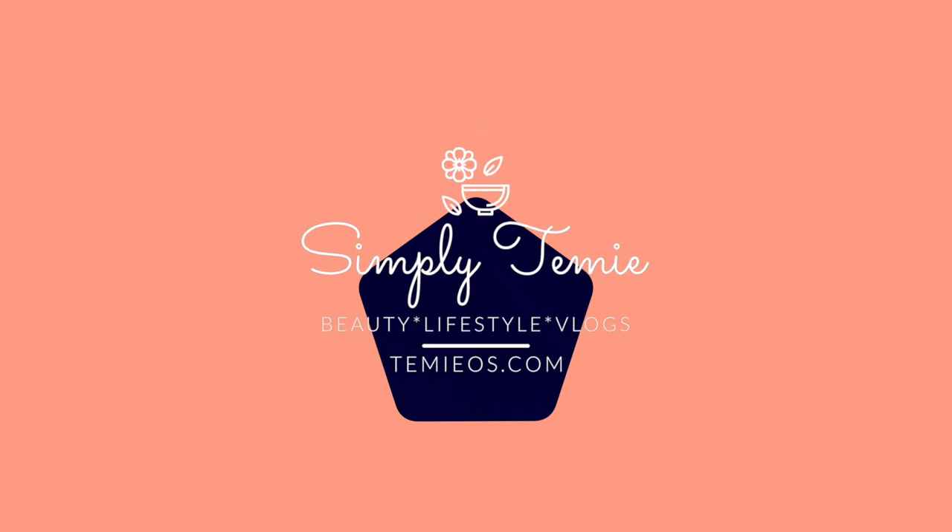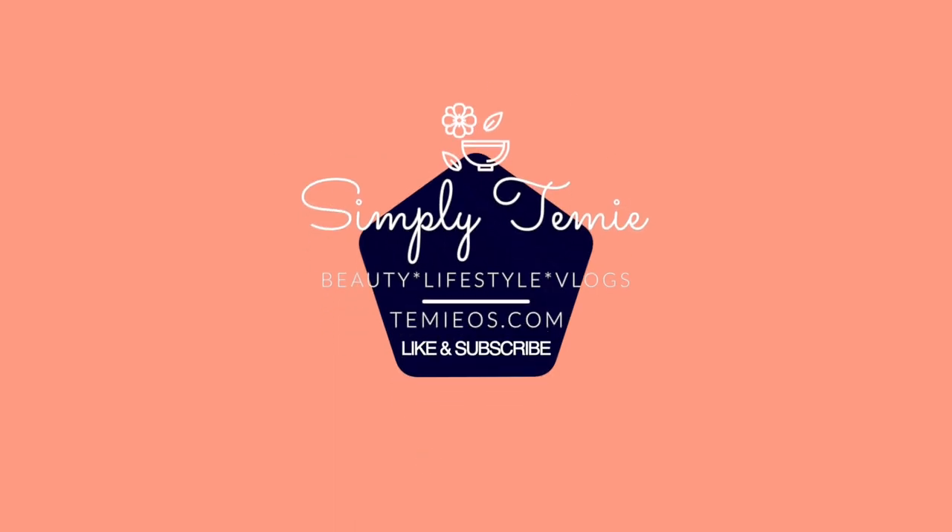Hi everyone, welcome back to my channel. If you are new here, my name is Tamey — welcome, please stick around. For my returning subscribers, hi y'all! If you like this video or any of my other videos on my channel, please consider subscribing, liking, and leaving a comment below about what else you'd like to watch. Let's get right into today's video.